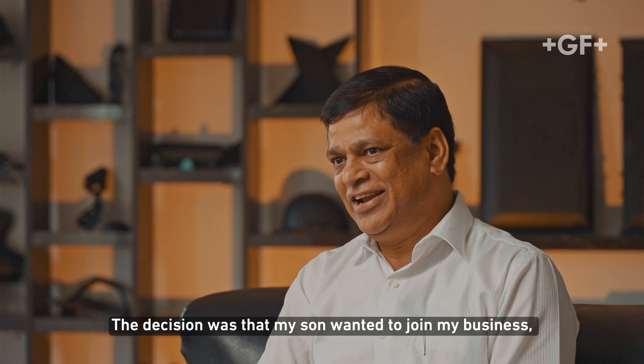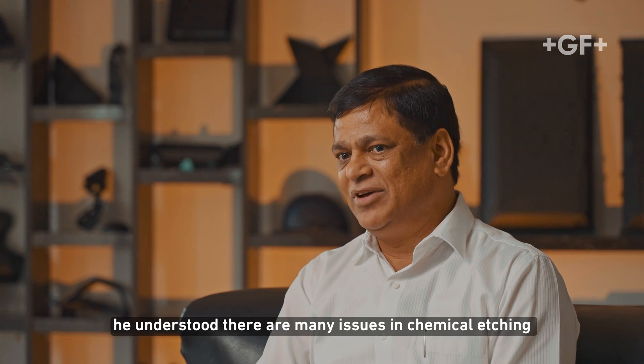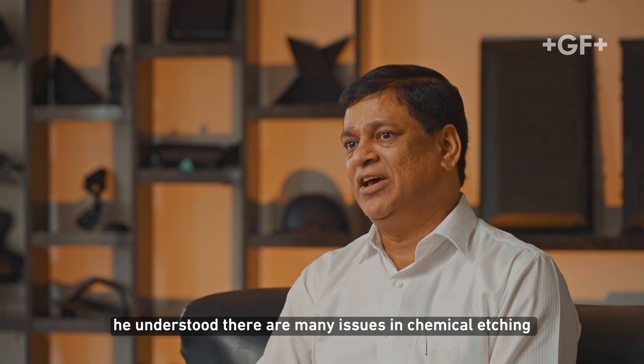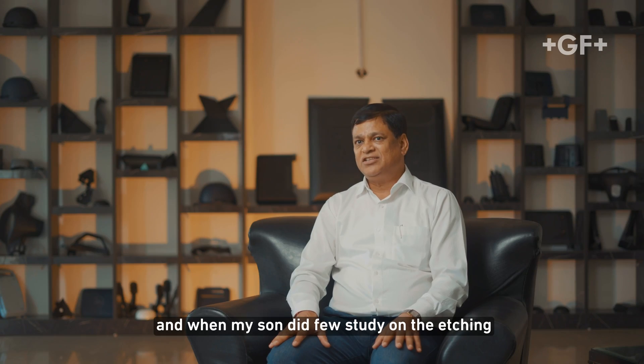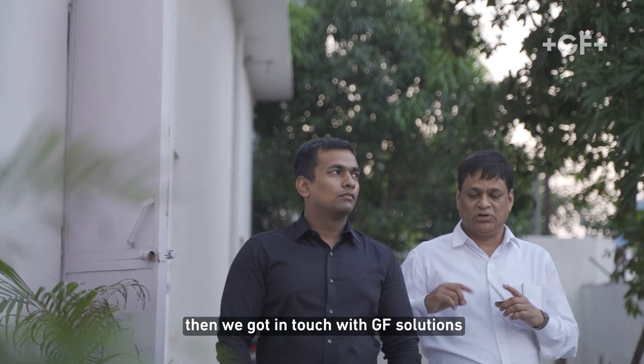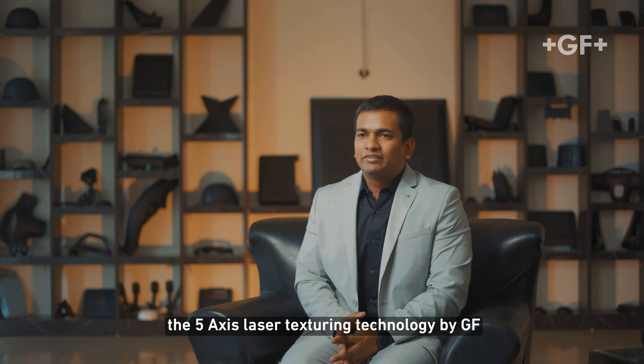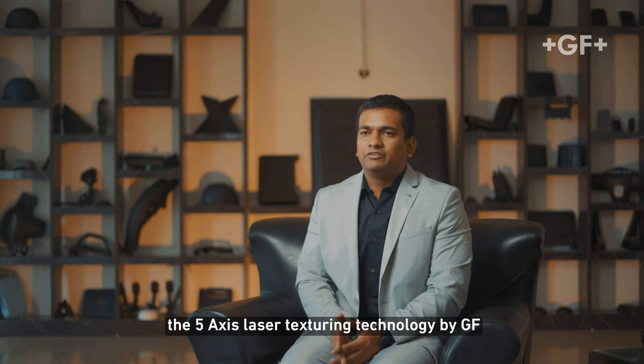The decision was to come into my line. And when I saw that, there were a lot of issues and problems. So the 5-axis laser texturing technology by GF Agie Charmilles is the most advanced technology.